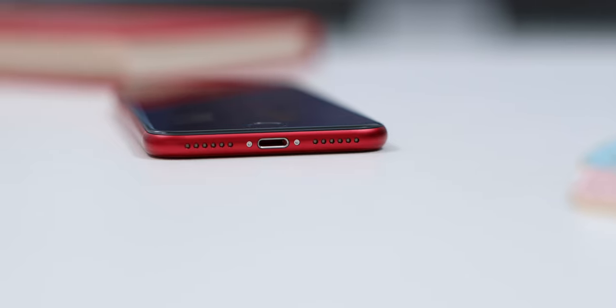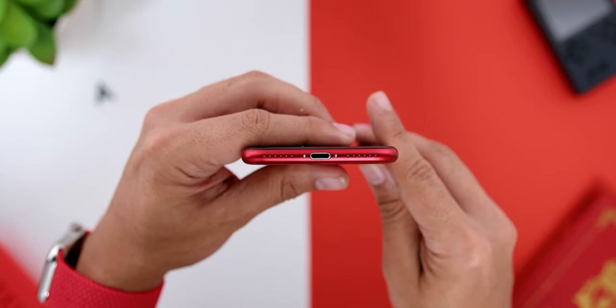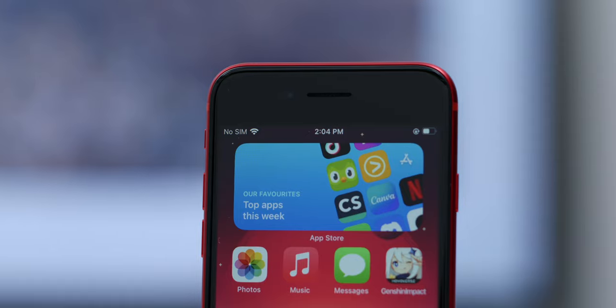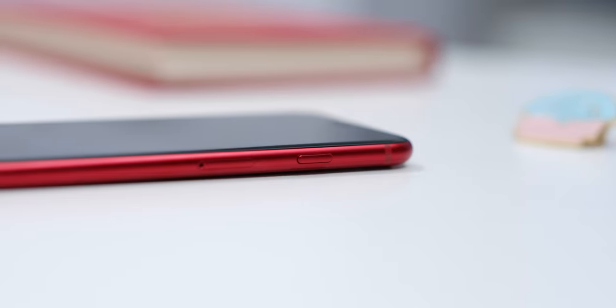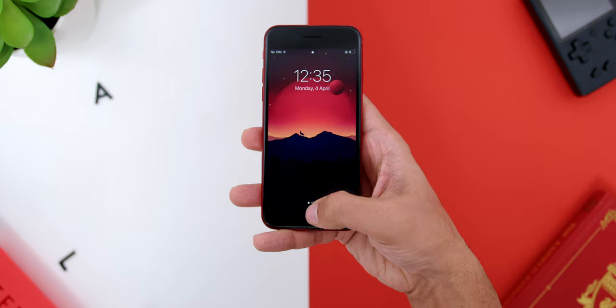Looking at the ports and buttons: other than the Lightning port below, there is one of the two stereo speakers. The other speaker grill on the left is for aesthetic purposes, as the actual stereo speaker is at the earpiece area. There is a volume rocker and physical ring/silence switcher on the left, and on the right side there is the power button and SIM card slot. I really enjoyed the physical home button with Touch ID, which unlocked the phone very quickly, giving me that old-school retro vibe.